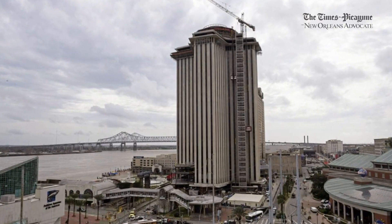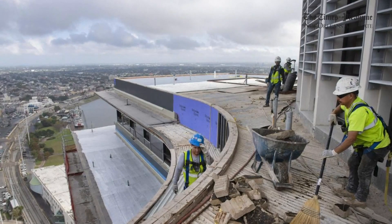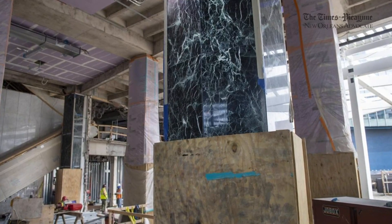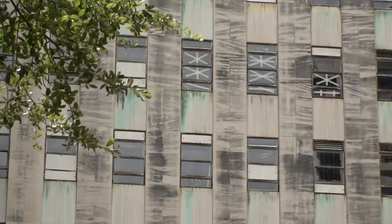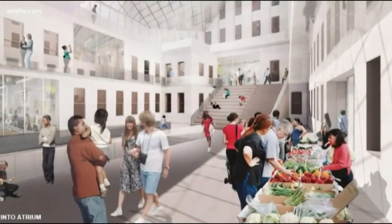He points to one project finally underway as an example of how long something can take. Look how long it took the World Trade Center to not only get the financing, get underway, and then how long it's taken for the construction. The same goes for Charity Hospital, which languished for years before work began to transform it into a mix of homes, retail space, and dorms for Tulane students.